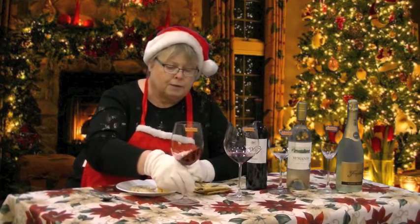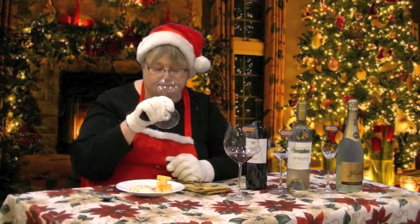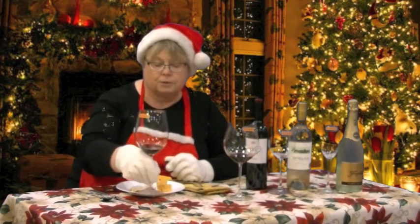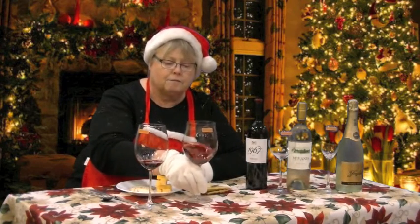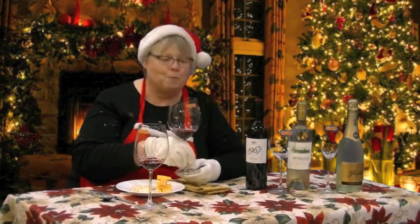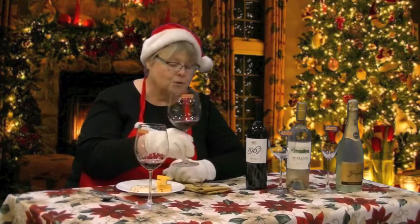This wine glass right here is really well suited to high tannic wines — it's a really wonderful aroma, it just smells delicious. This glass is designed for lower tannic wines and it doesn't capture the aroma of this fine Super Tuscan. So it really does make a difference which glass you choose.